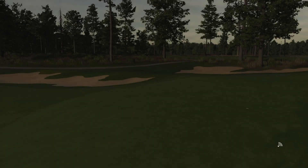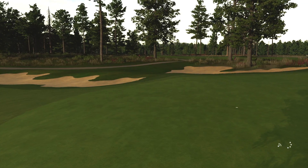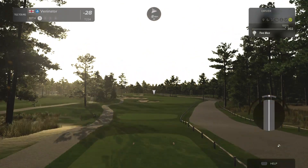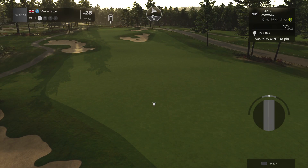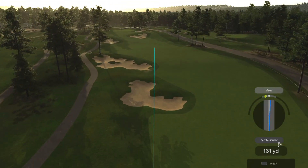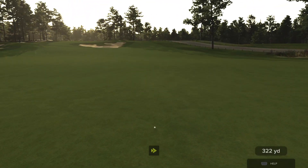Got my eight under and a nine under through my rounds — two eight unders and a nine under. I think I got three under on two of those front nines. So I'm not too concerned about a three under front nine — that's a pretty good start.